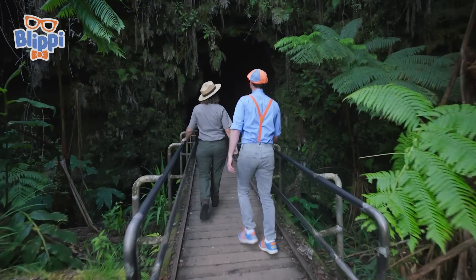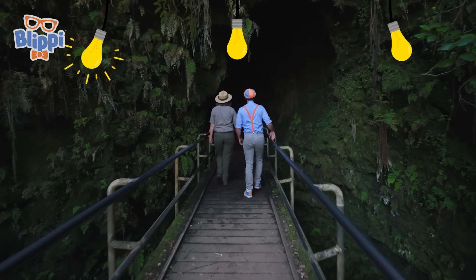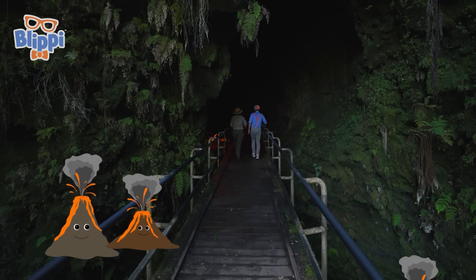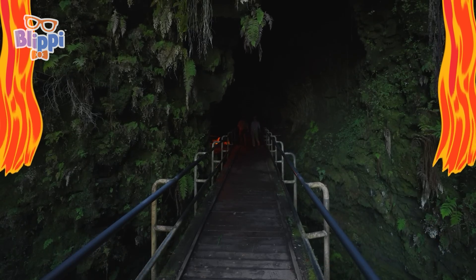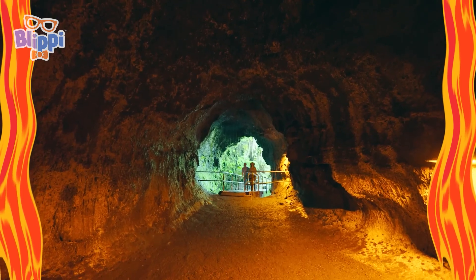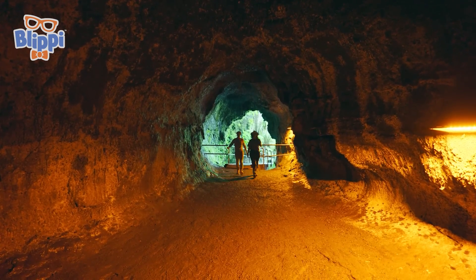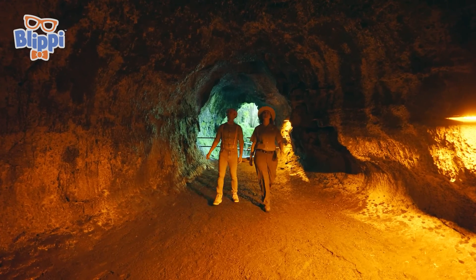Oh, pretty dark in here! Wow! Don't worry, there are some lights! So we have to imagine this is where the lava used to be flowing through many, many years ago. This is really cool! And it's getting pretty dark in here. Good thing we've got a few lights to help us see the way.